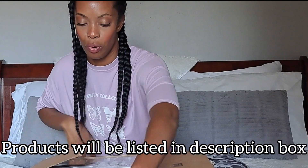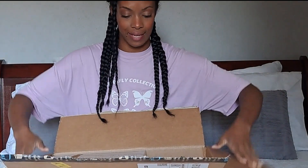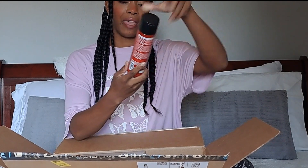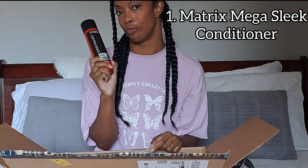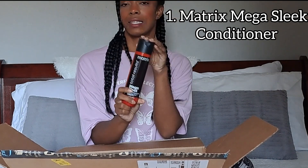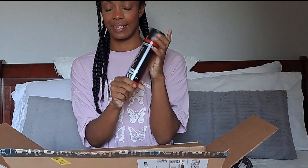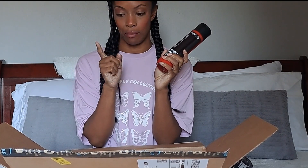I'm going to start with the products. So this is the box, a nice big box, I have everything in. The first thing I got was another Matrix Megasleep conditioner because I really did enjoy when I used this before straightening my hair. This is nice. I think this is something I will continue to repurchase from Amazon — it's a lovely conditioner. Check out that video if you want to see more thoughts on that.